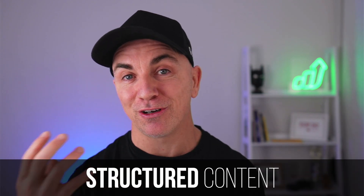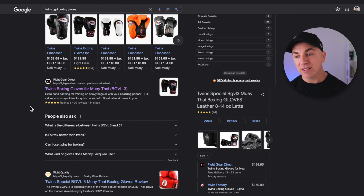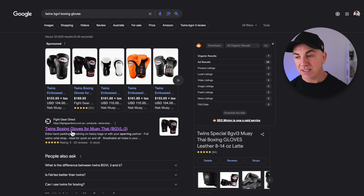Google will reward you with the more information you give it and the more structured that information is — they call this structured content. We really want to make sure we're putting as much information into our listings so that Google can present it in such a way that people have no choice but to click it. Think about it: above the fold, the person searching sees my listing, my ads, and even more of my content — so my listing gets clicked over competitors.